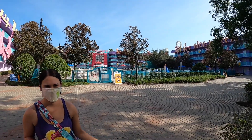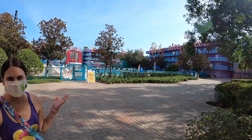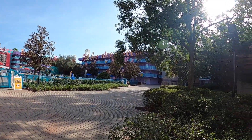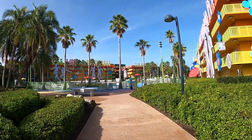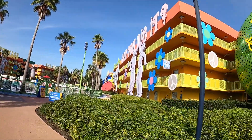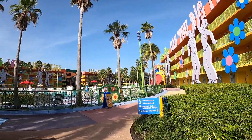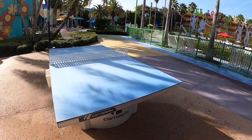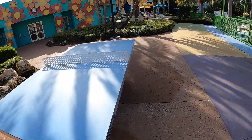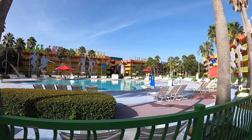It says the pool's closed but there's music playing, and it says it's supposed to open at 9. And then this is the hippy dippy pool — it's really cute.